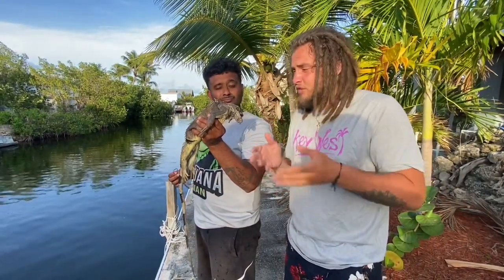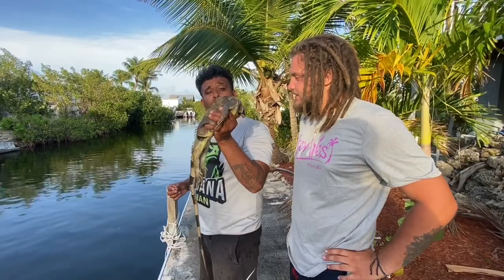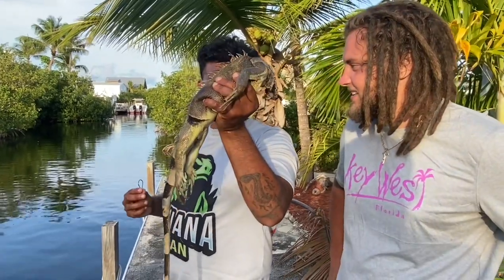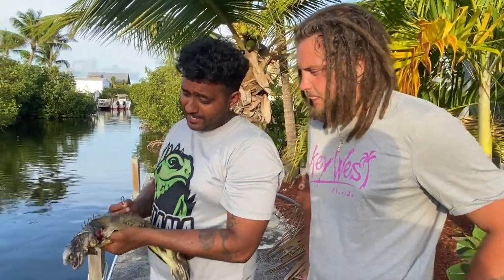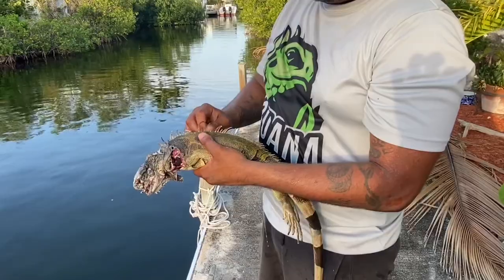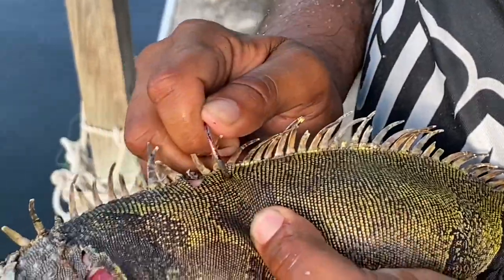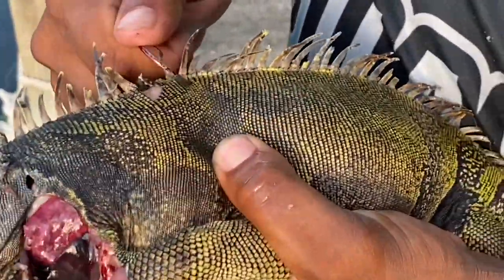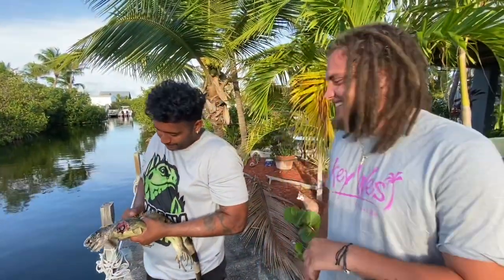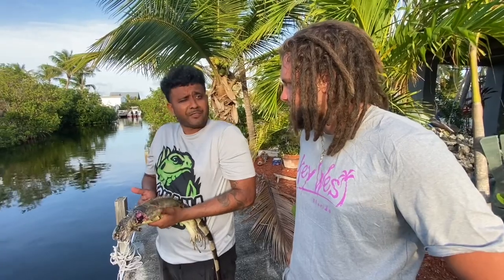So our theory is: potentially we could train these sharks to develop a taste for these iguanas. As you guys know, iguanas are very tasty — they call them the chicken of the trees. What's a better way to train these sharks than by putting an iguana out for bait? These iguanas are swimming around everywhere. What do sharks and iguanas have in common, Bryce? Both swim in the canals. Absolutely, they both use them as highways.